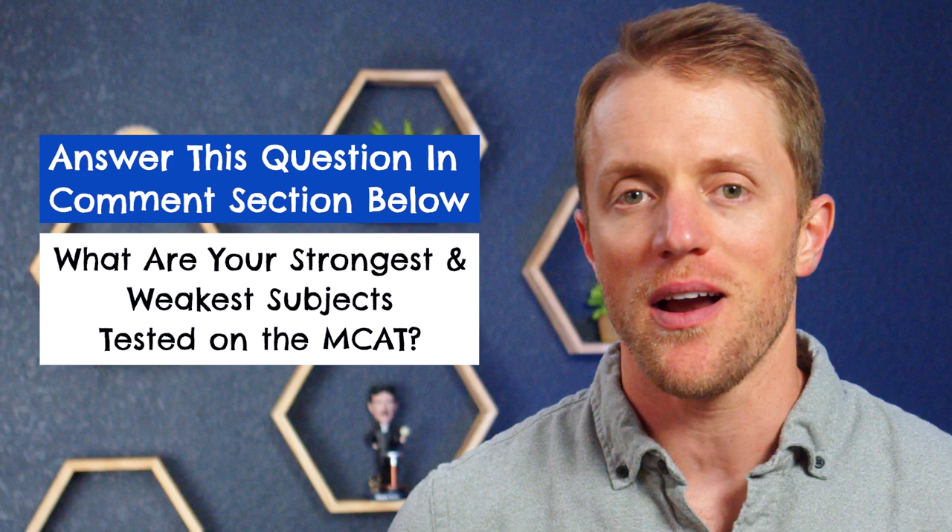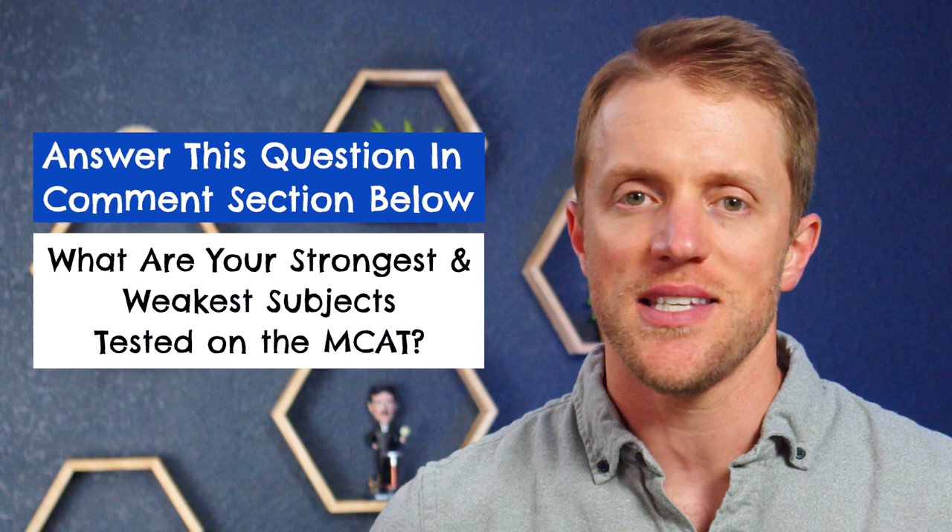You could win a totally free MCAT course from Jack Weston or Princeton Review. I hope this video has been helpful and you learned a little something. If so, make sure to return the favor by subscribing to our channel, liking this video, and dropping me a comment below — that would be really appreciated. Until next time, I'll see you then.